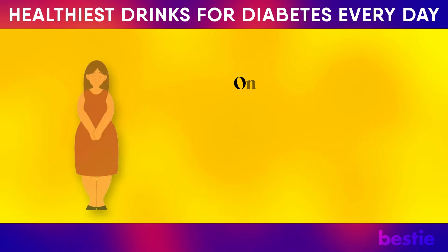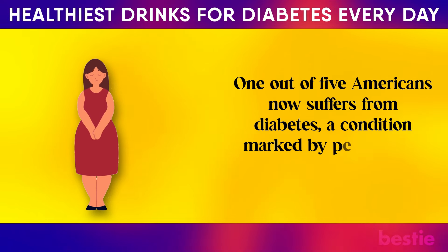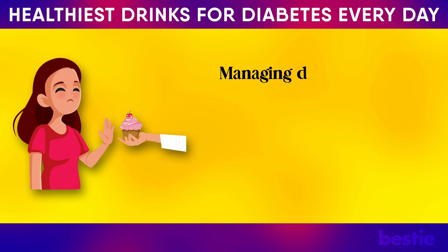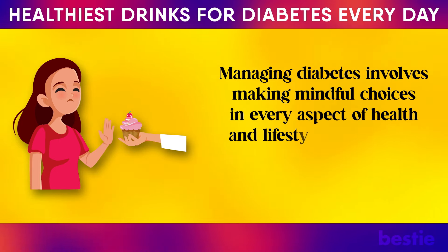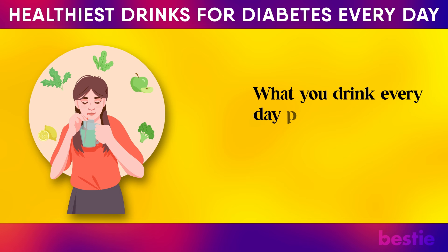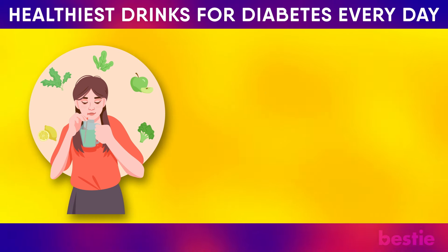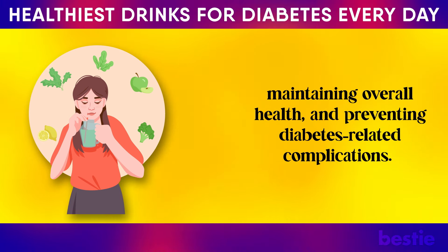Hi viewers! One out of five Americans now suffers from diabetes, a condition marked by persistently high blood sugar levels. Managing diabetes involves making mindful choices in every aspect of health and lifestyle, particularly when it comes to nutrition and hydration. What you drink every day plays a significant role in controlling blood sugar levels, maintaining overall health, and preventing diabetes-related complications.